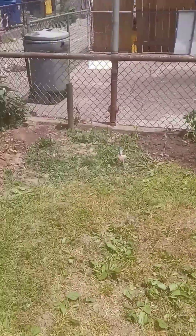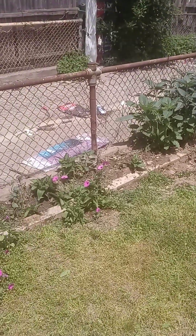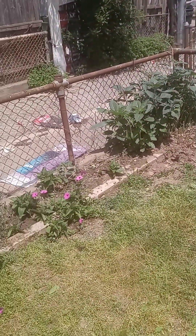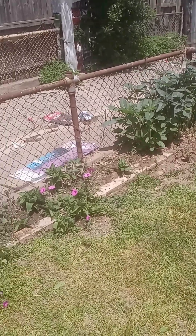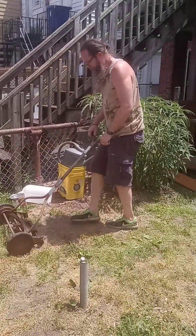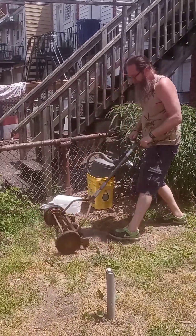Alright, moonbeams everywhere — not many four o'clocks left. We've had four o'clocks all the way across there but the rats and the cats tore it up last year. We're trying to salvage what we can. Of course, he just cut it with the lawnmower. There goes the lamb's foot!